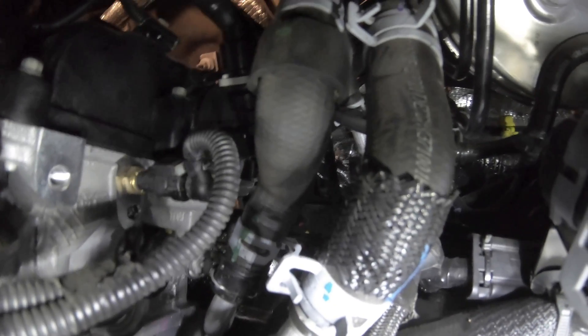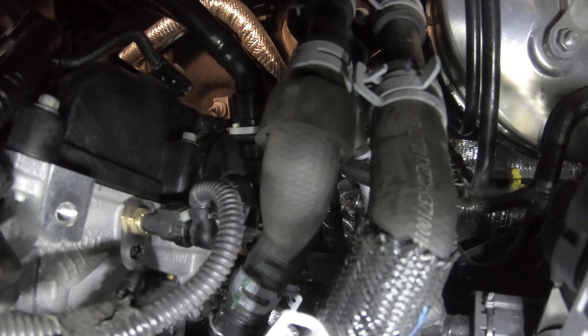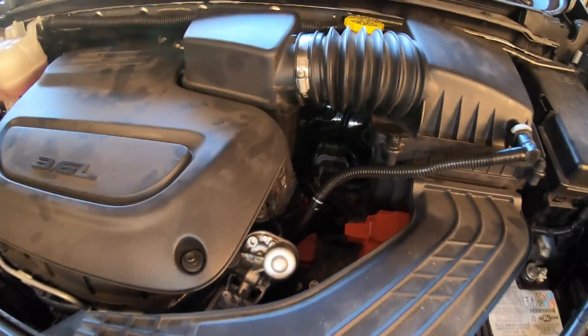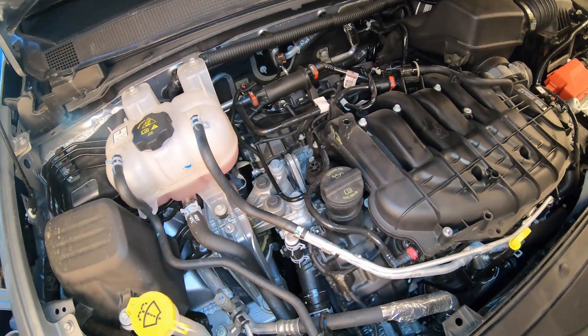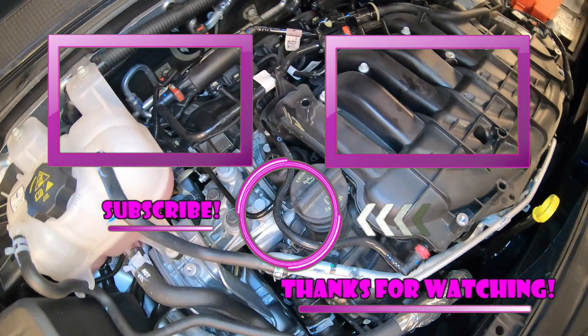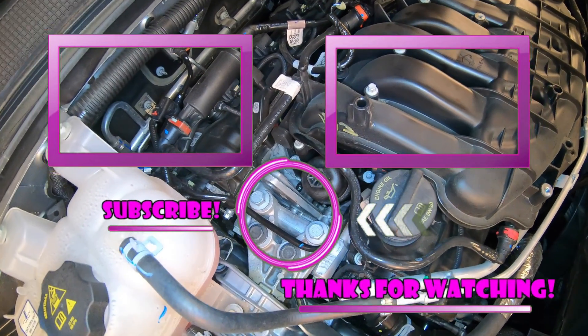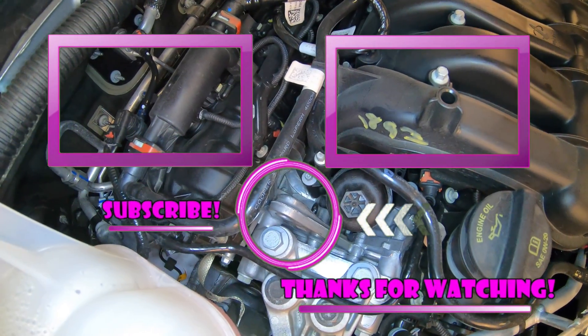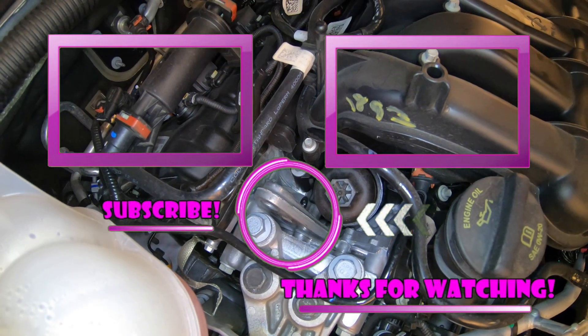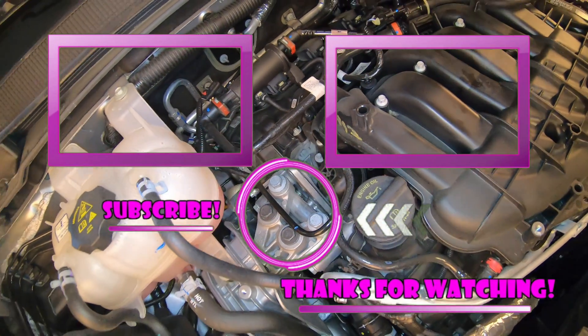That's pretty much it on this vehicle — a lot jammed into a short video, but hopefully it helped you start your DIY diagnostic or repair. Make sure you check out my other videos. I have a ton of videos covering this vehicle for maintenance and repair: brakes, emissions, air filter, cabin air filter, PCV, and a lot more. Thanks for watching — like, subscribe, and share. Tell everybody about me and I'll see you on the next hopefully helpful video.